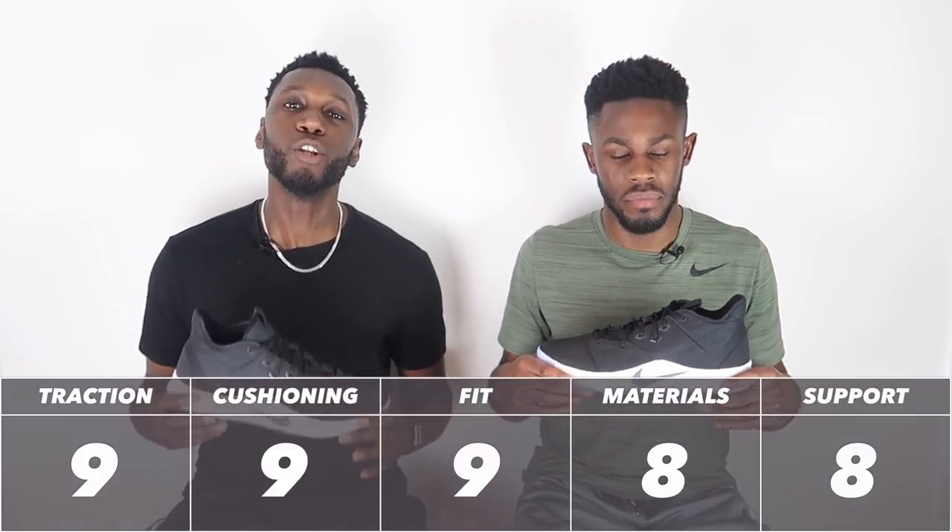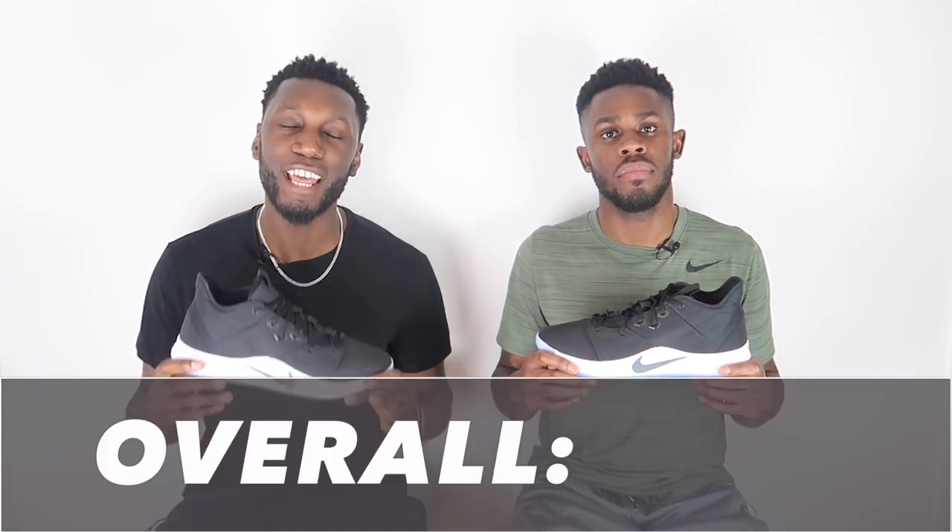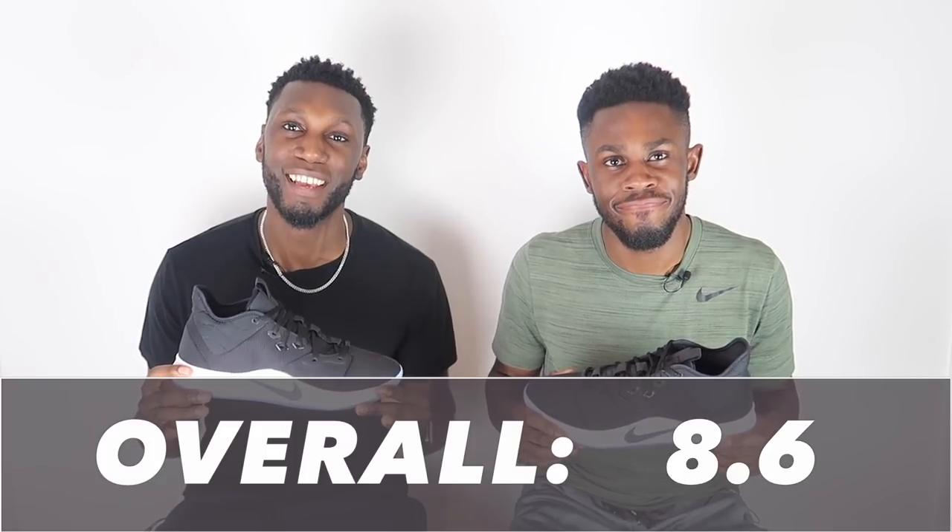Looking at all the scores, the PG3 comes out at an incredible 8.6 out of 10. I'm not surprised — it's the best PG so far, easily. For me it's one of my favorite Nike basketball shoes in a long time. I was a big fan of the Kobe AD NXT 360s and I think I like these just as much — that's a lot of love.